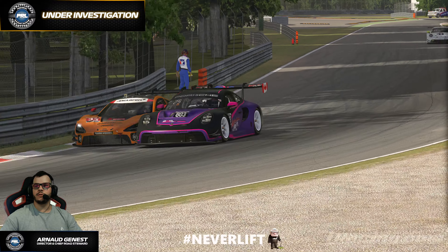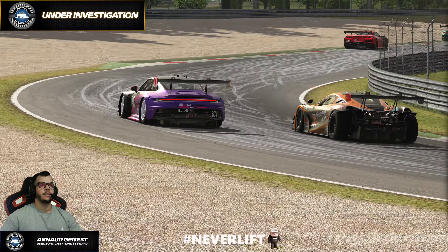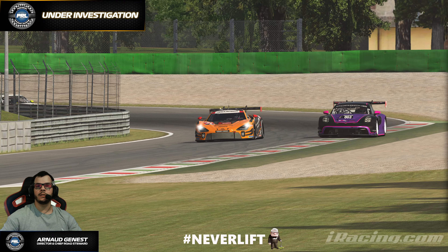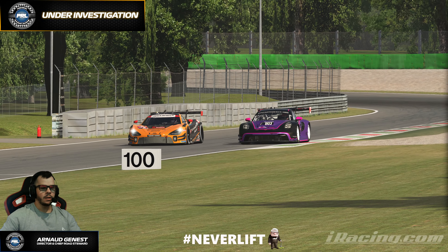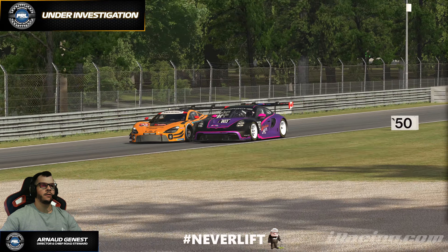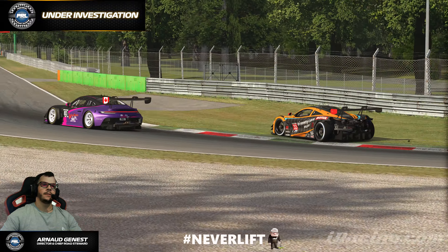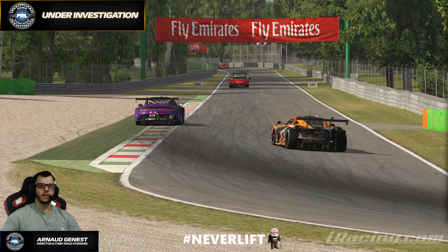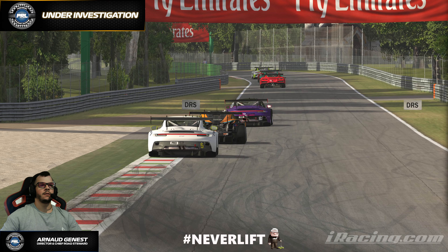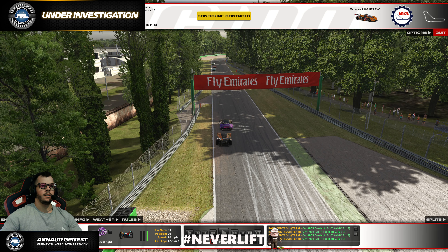Welcome guys, welcome to this Under Investigation video. Today we're looking at incident number seven of the current season. We're at Monza, round one in the GT3 fixed series. We have an obvious battle here between this Porsche and McLaren in the two Lesmos — a bit of contact that sends the McLaren on the grass, losing the position. So we're going to take a look at it.